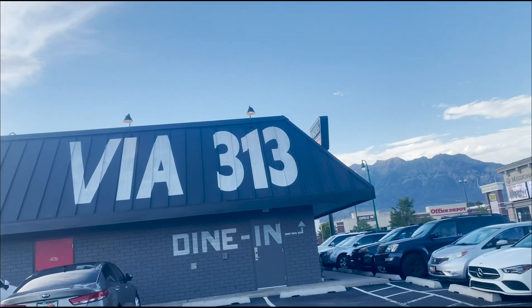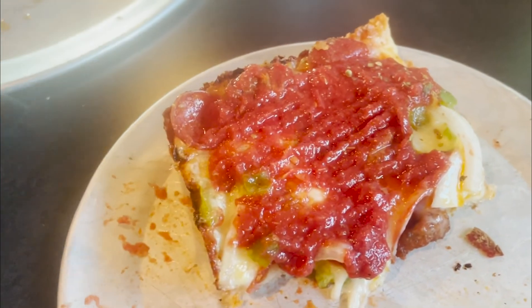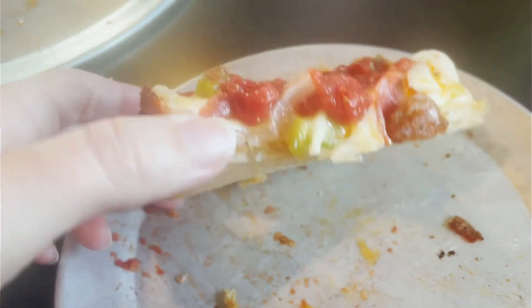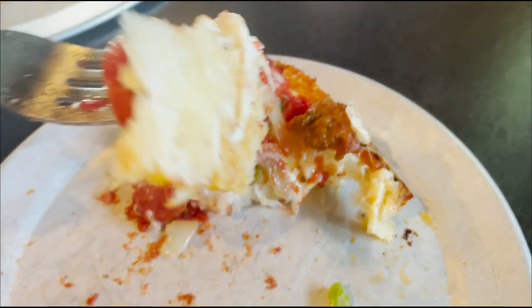We started our weekend by getting dinner at a pizza place that provides gluten-free crust, which is awesome. This was my first time trying this restaurant — it's called Via 313 — and I thought the gluten-free crust was the best pizza crust I've ever had that's gluten-free. It had a really crispy crust, tasted really good, and it was nice to have a place with options for someone with dietary needs.